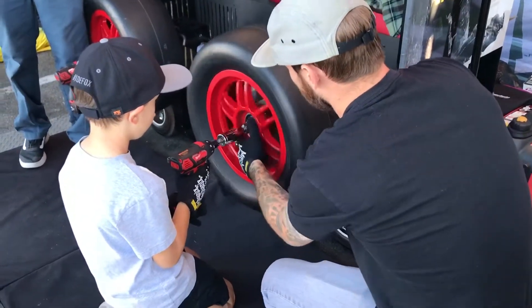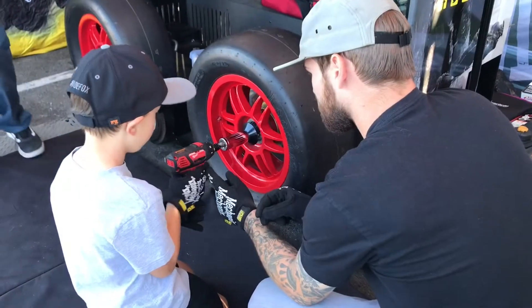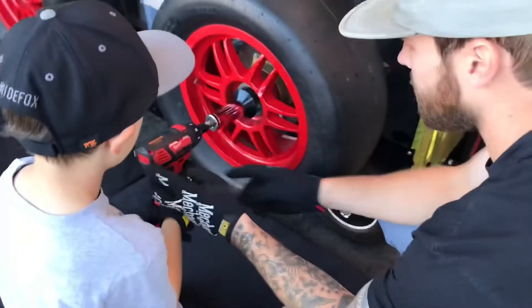I'll be right back. Let's put the gloves back. Can I get some gloves? There you go. All right.